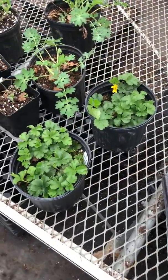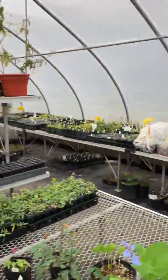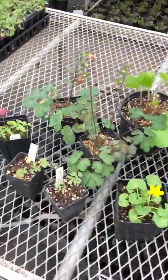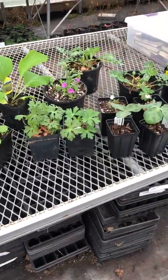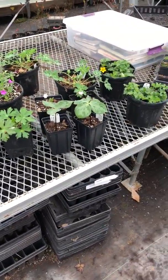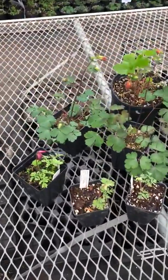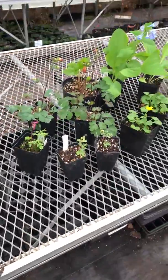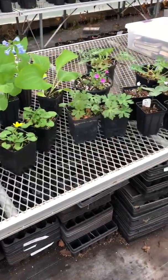Hey guys, it's Brandon from Edge of the Woods coming to you from the nursery greenhouse. Just wanted to show off some of our nice springtime wildflowers that we have coming in and looking really great. A lot of these are nursery propagated right here by our own seed or divisions — really, really nice plants.